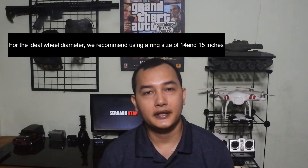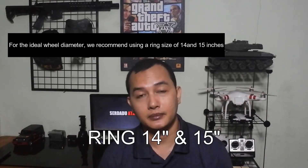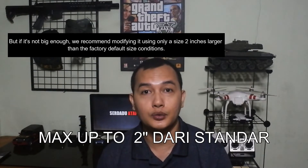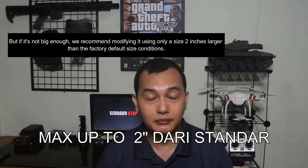Untuk ukuran ring velg yang ideal, kami sarankan Mas Bro memakai ukuran ring 14 dan 15 inci. Jika dirasa kurang besar, maka Mas Bro disarankan memodifikasi hanya menggunakan ukuran 2 inci lebih besar dari kondisi ukuran standar bawaan pabrik.